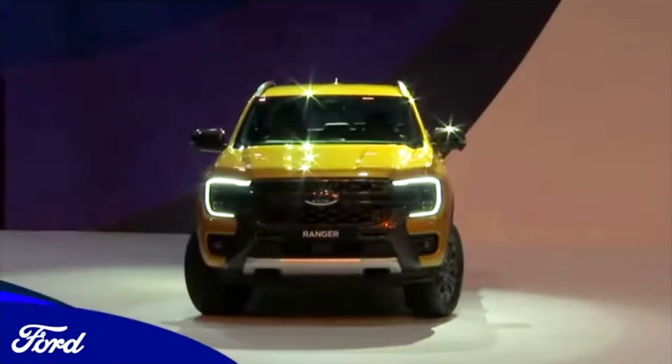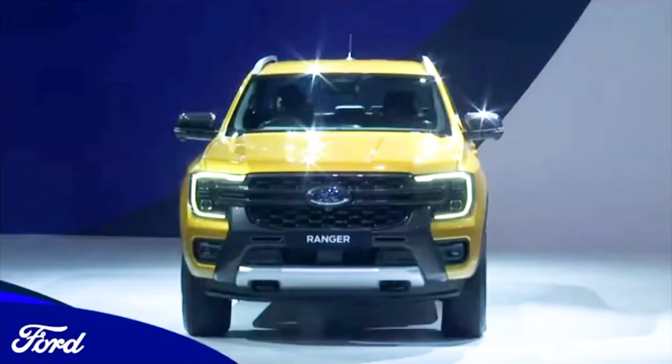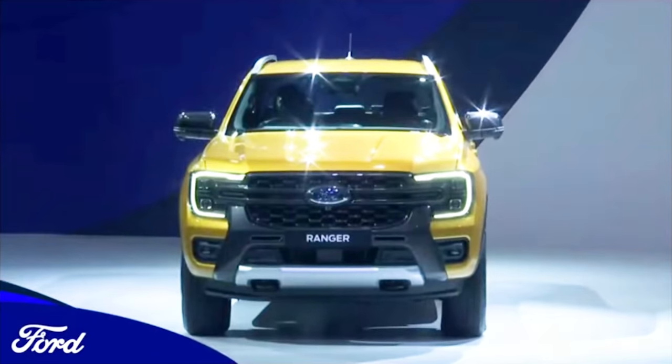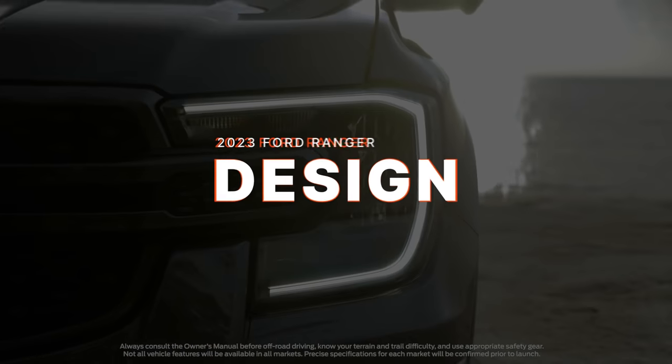As you may have already seen on the internet, the all-new Ford Ranger has officially been launched in another country. This comes after a global reveal which gave us a quick look at the styling and possible feature set of the pickup truck. Now that the model is well out and about, here are a few things to expect as its official launch in the Philippines slowly inches closer.